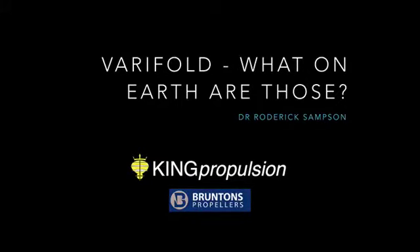This is Dr. Roderick Sampson from King Propulsion again with another little blog post entitled Verifold — what on earth are those? It's a little overview of sailboat propellers, the many options out there, or three of the main options, giving some history about the company King Propulsion represents in the US and some of the benefits of our system which we thoroughly enjoy and are very proud of.